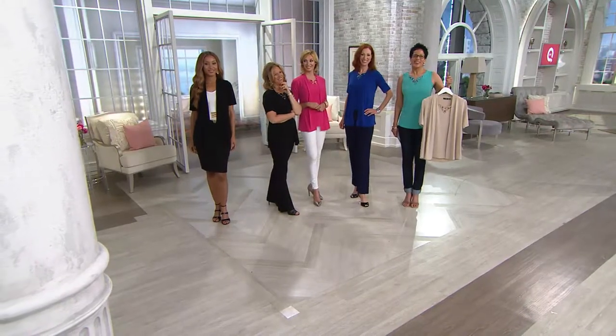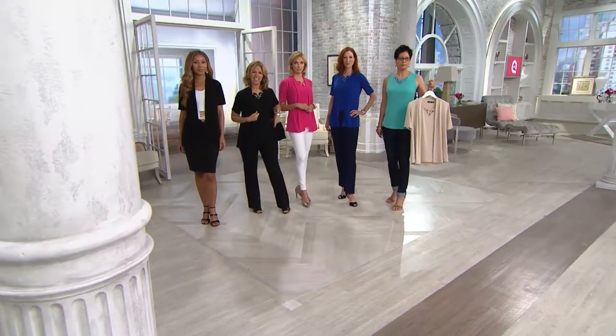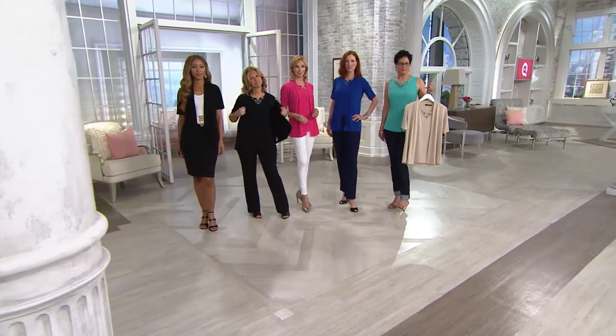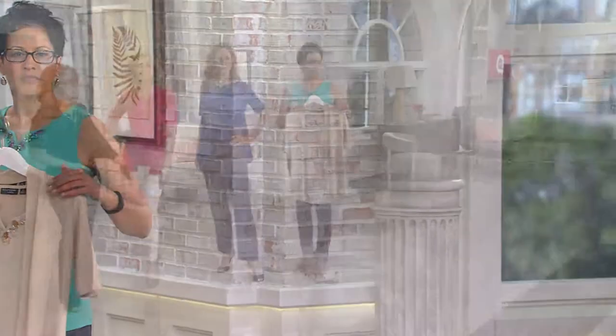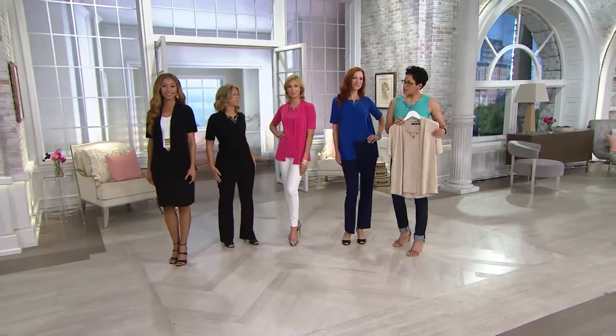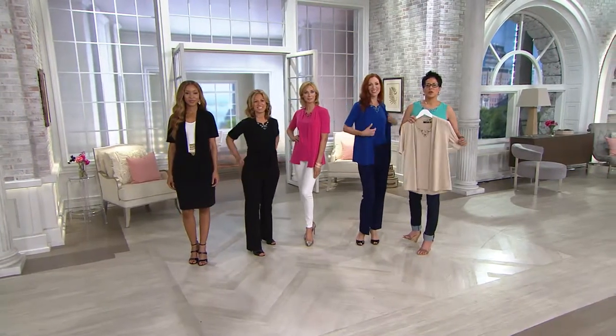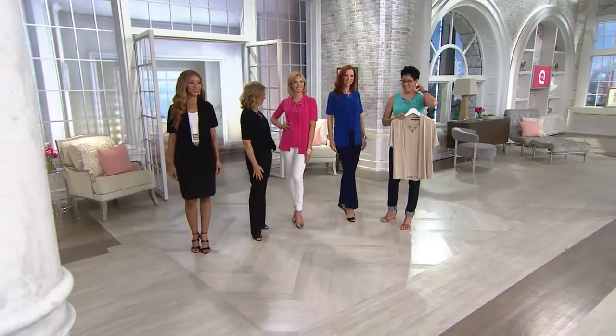Are you a Susan Graver devotee? Yes. What is it about her clothes that keeps you coming back? Well, I live in Mississippi — in the Delta — and it gets real hot and humid, like 90 or maybe 100% humidity. So I need something cool. Are you familiar with my liquid knit, Tammy? Oh yes, very much so. And you find it's cool to the touch, washable. If it's not the liquid knit, it's the butter knit. If someone hadn't tried her liquid knit before, how would you describe how it feels? Wonderful.